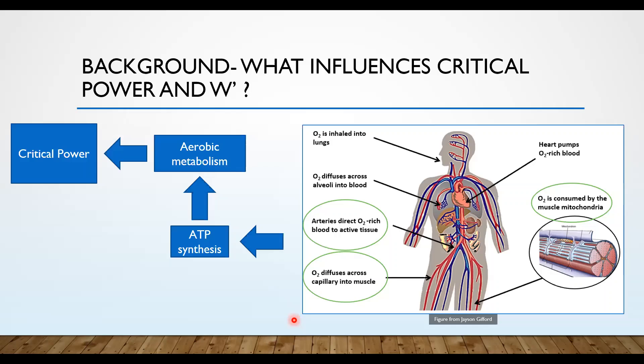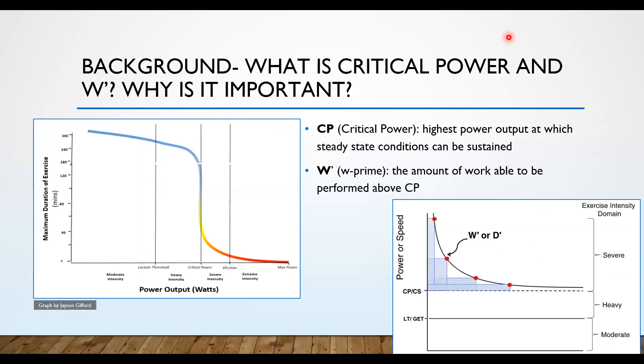Another question: On the intro graph showing W prime, what is the horizontal axis — intensity or time? The horizontal axis is time. As time goes on, the intensity or power or speed that you're able to maintain decreases.